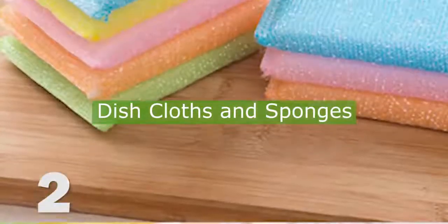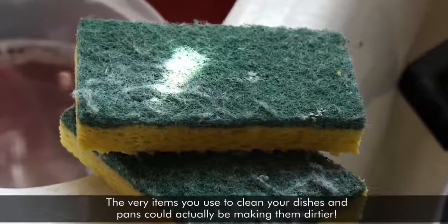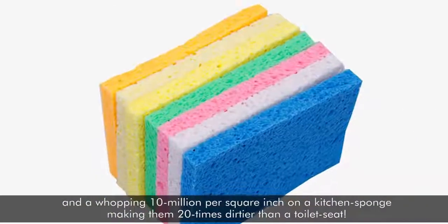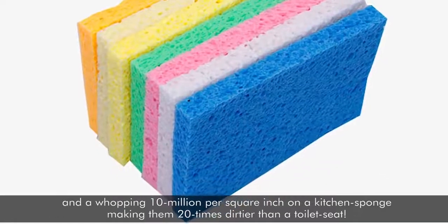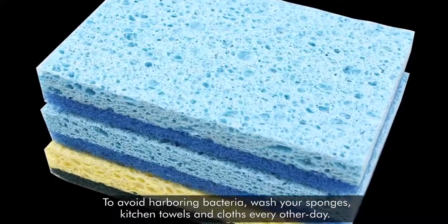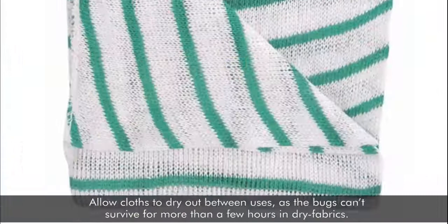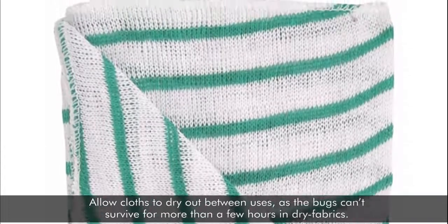2. Dishcloths and Sponges. The very items you use to clean your dishes and pans could actually be making them dirtier. In one study, scientists discovered that there are 1 million bacteria per square inch on an average dishcloth and a whopping 10 million per square inch on a kitchen sponge, making them 20 times dirtier than a toilet seat. To avoid harboring bacteria, wash your sponges, kitchen towels, and cloths every other day. You can also zap sponges in the microwave for two minutes to kill the germs. Allow cloths to dry out between uses, as the bugs can't survive for more than a few hours in dry fabrics.